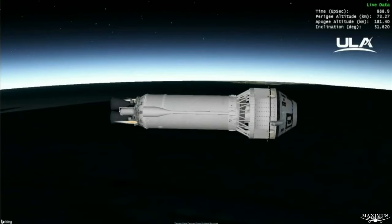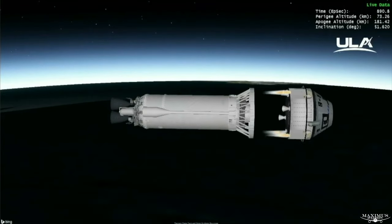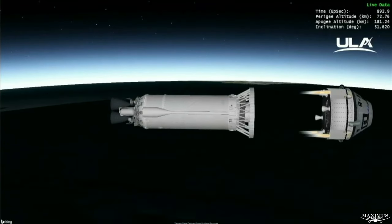Centaur is holding attitude for Starliner separation. And we have confirmation of Starliner separation.